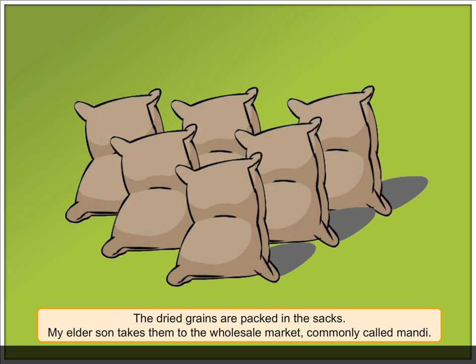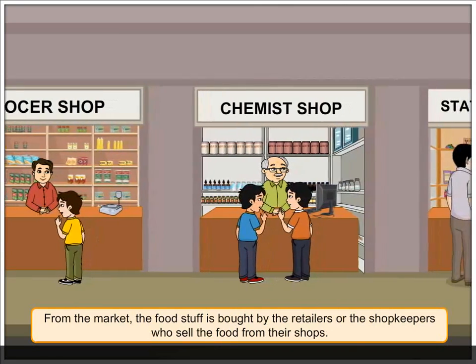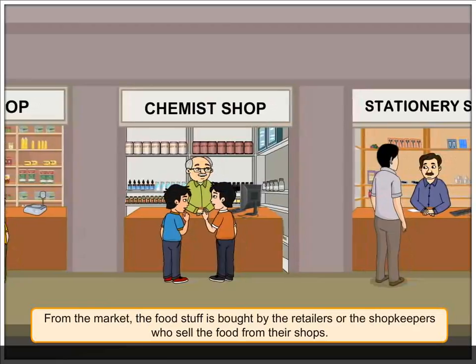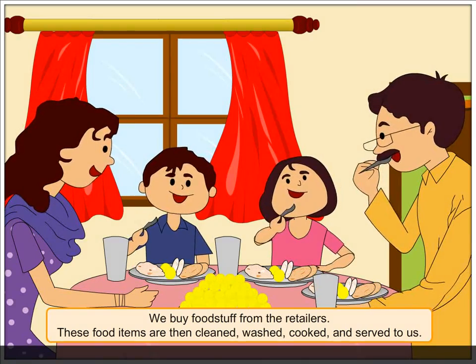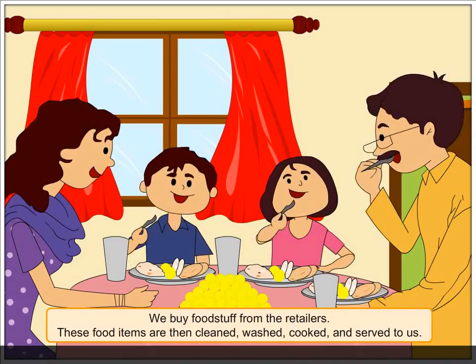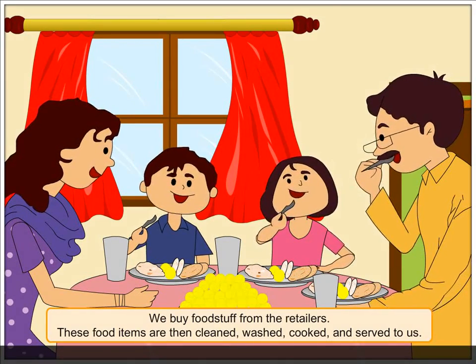The dried grains are packed in sacks. My eldest son takes them to the wholesale market, commonly called mandi. From the market, the foodstuff is bought by retailers or shopkeepers who sell the food from their shops. We buy foodstuffs from the retailers. These food items are then cleaned, washed, cooked, and served to us.